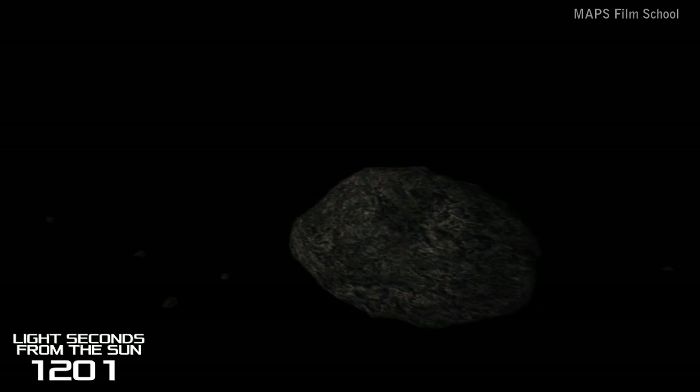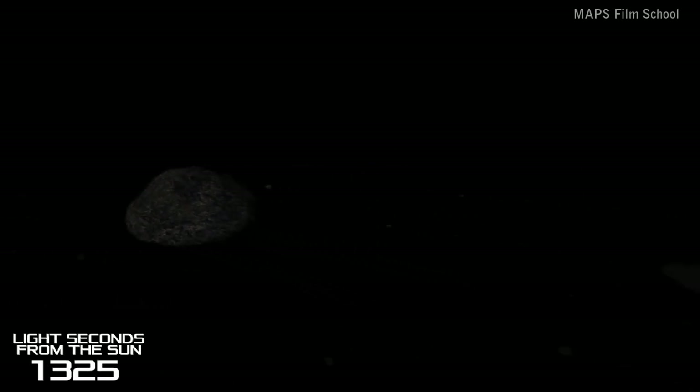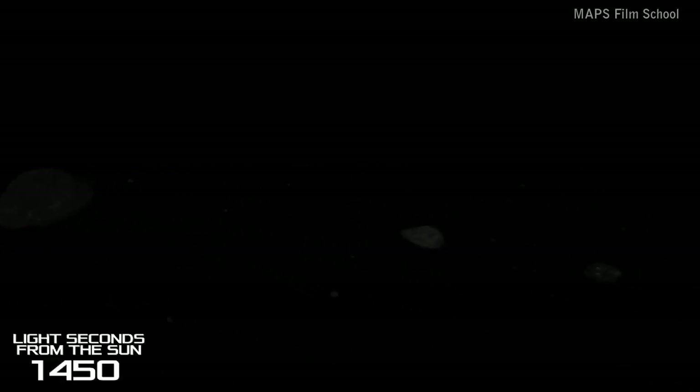We have 30 minutes and 36 seconds to travel until we reach our next planet. Over that distance we will have to traverse our way through the main asteroid belt. The belt contains many different sized bodies, from the largest asteroids averaging 400 kilometres in diameter, all the way down to dust particles.